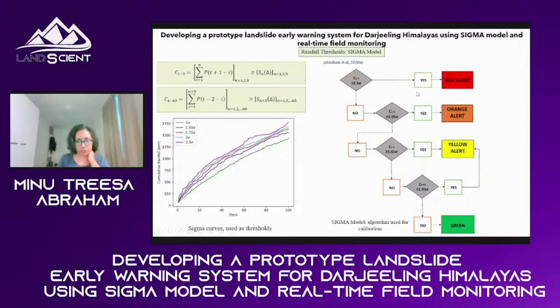This is the decision algorithm we use for SIGMA. We have two different sets of vectors: one based on the first three days, and another from four to 63 days — the 63 was customized for Kalimpong. When we did the same work for South Indian districts like Idukki and Wayanad, the number was much lesser, like 25 to 30. So this number can be customized based on region-specific data. Here we have different thresholds related to the standard deviation of the data, also customized specifically for the region.